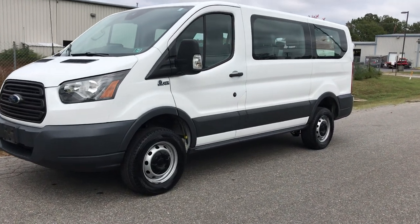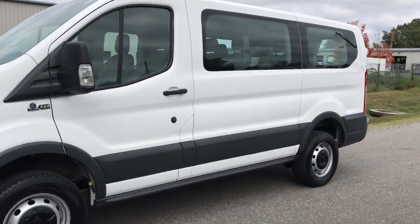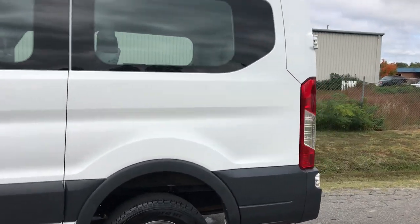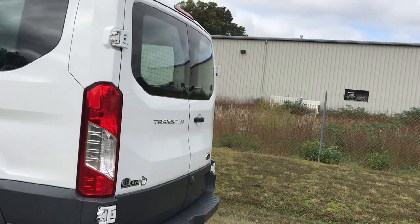Every day we tend to surprise ourselves with something, even though we think we've probably owned about every unusual vehicle there is — something new pops up.